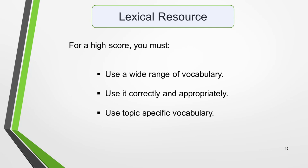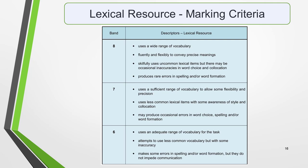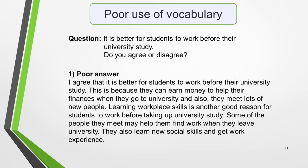The third marking criteria is lexical resource, which means vocabulary — so it refers to the words and phrases you use in your essay. To score well, you must use a wide variety of vocabulary, use it correctly and appropriately, and use topic-specific vocabulary. Here are the marking criteria for lexical resource. Answer 1 uses a very limited range of vocabulary, with the same words such as 'work' and 'university' being used frequently. This shows a lack of knowledge of topic vocabulary. Pause the video and evaluate this answer for yourself.